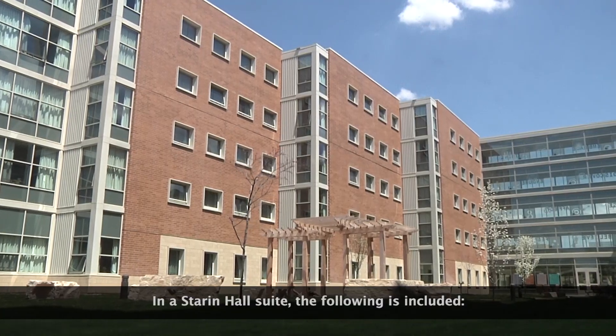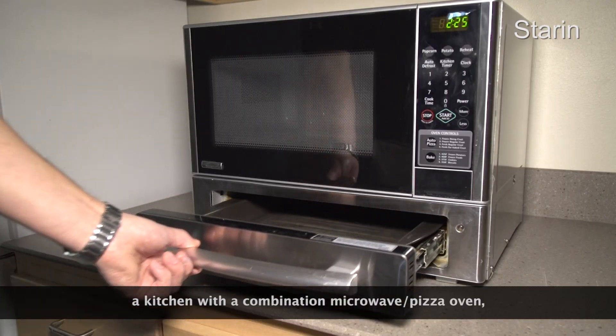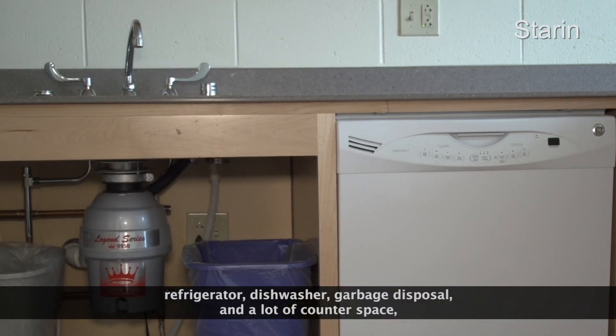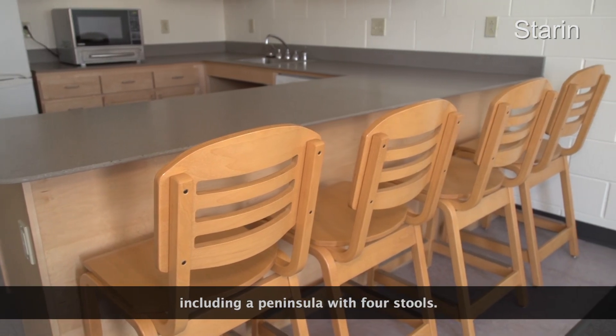In a Starrin Hall suite, the following is included: a kitchen with a combination microwave pizza oven, refrigerator, dishwasher, garbage disposal, and a lot of counter space, including a peninsula with four stools.